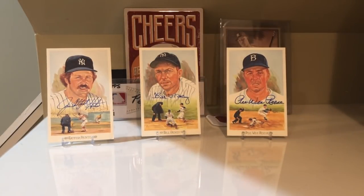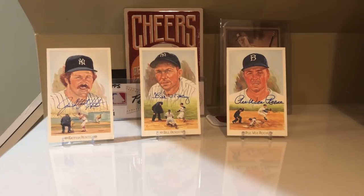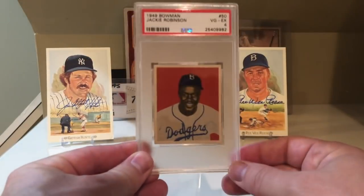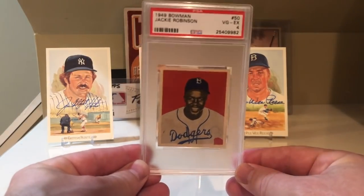At number 8 is a card that I don't necessarily agree should be in the top 10 — it's the 1948 Leaf Jackie Robinson. I'm just not a big fan of this particular card, but I totally understand Jackie Robinson finishing in the top 10. What I prefer personally is the 1949 Bowman Jackie Robinson, which I do have.